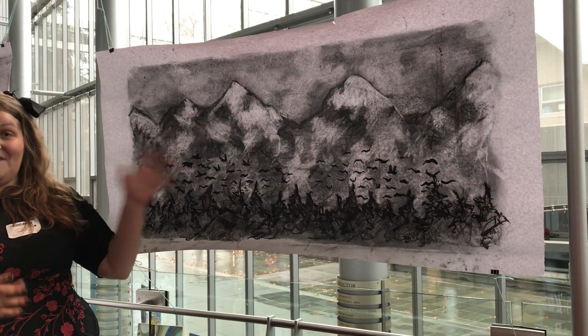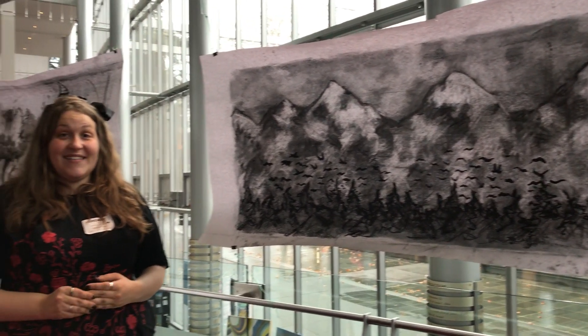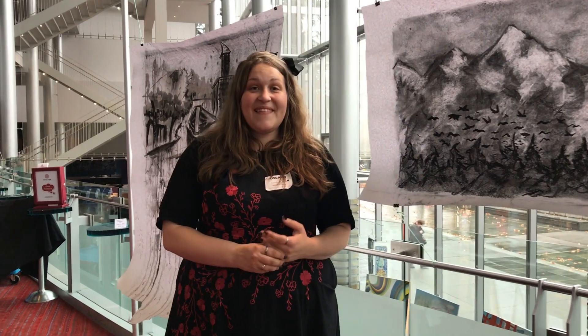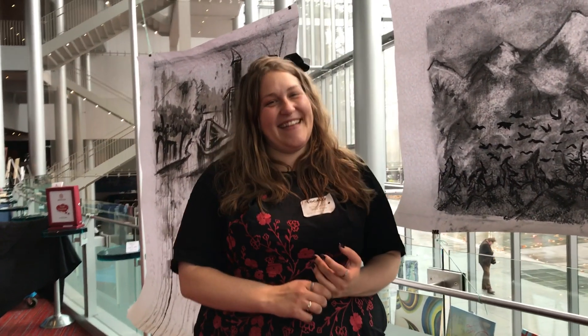Everything was layered manually — not digitally. So this disappeared and turned into something else. It's like performance art, yes!